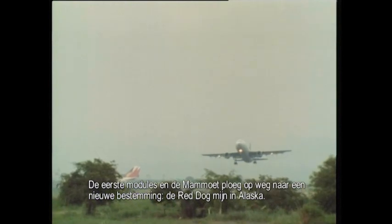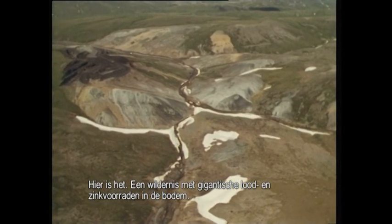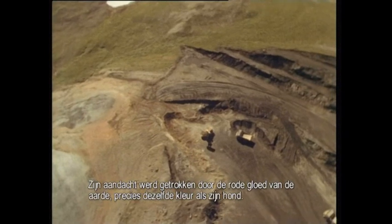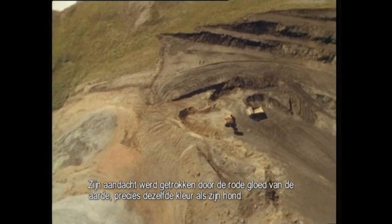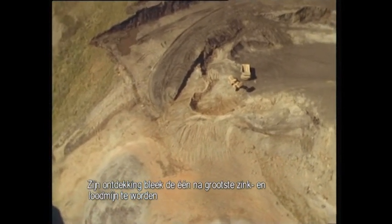The first modules and the crew are on their way to a new destination — Red Dog in Alaska. This is a wild region with huge zinc and lead deposits. Bush pilot and prospector Bob Baker discovered it more or less by accident, because his attention was drawn to the red glow of the soil — exactly the same color as his dog.